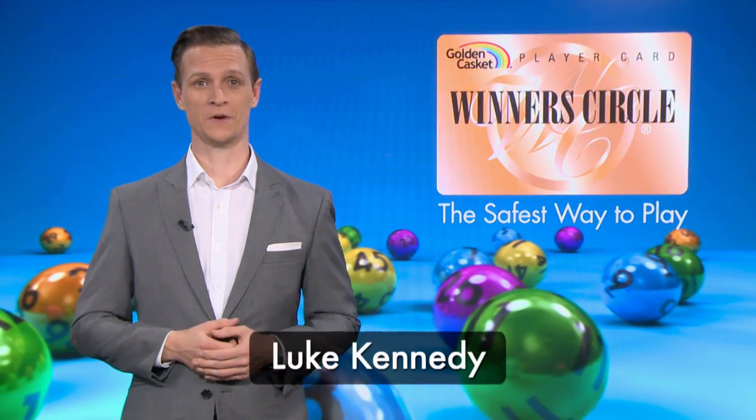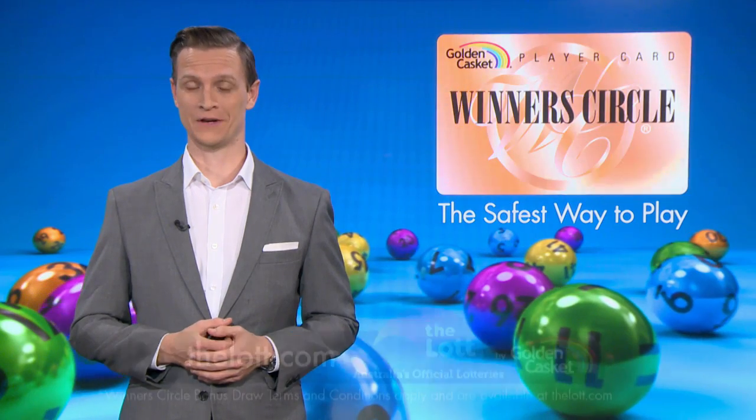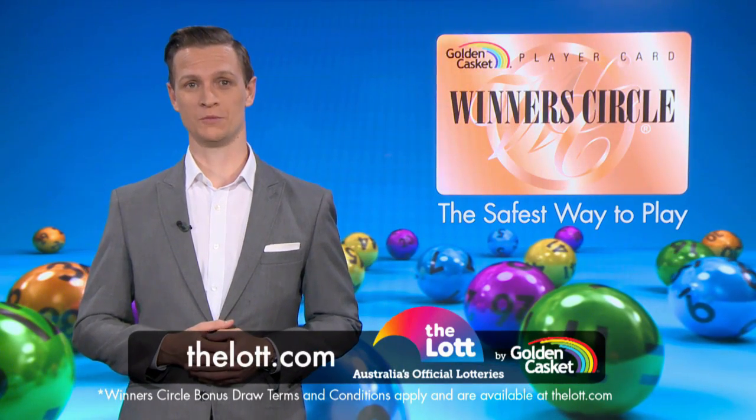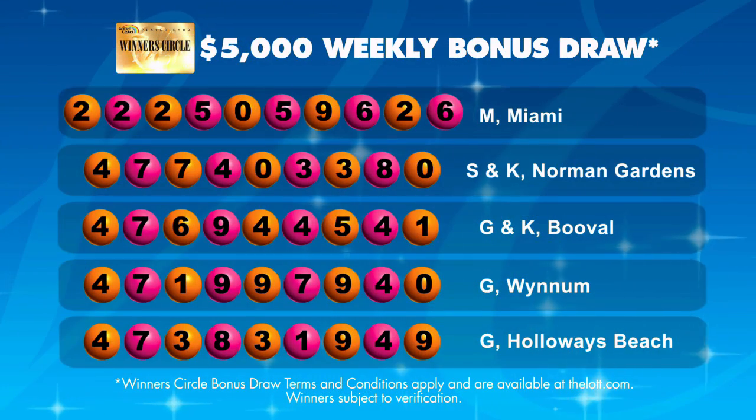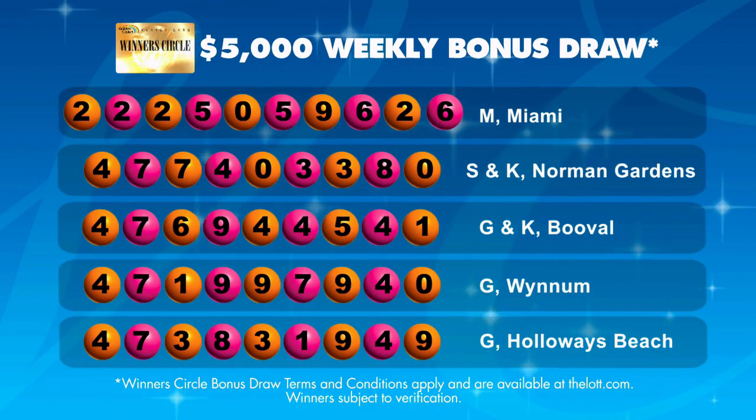Hi, Luke Kennedy here and welcome to another Winners Circle bonus draw. When you use your Winners Circle card to buy your lottery entry, either in-store or online with a linked card, you'll receive one entry into the weekly bonus draw for every dollar you spend. See thelot.com for full details.